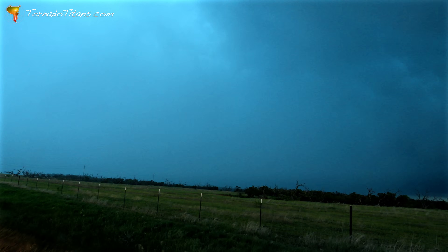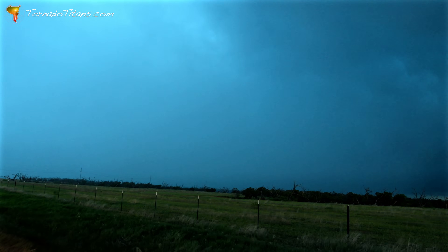Very dark. Time for destructive baseball-size hail — take shelter in a sturdy building away from windows. People and animals outdoors will be severely injured.